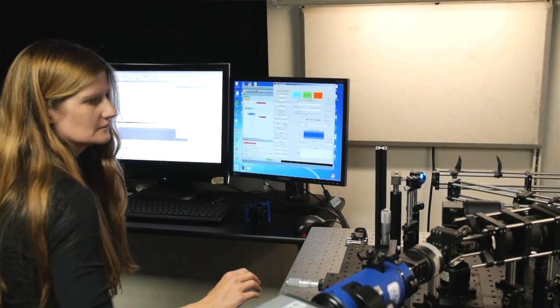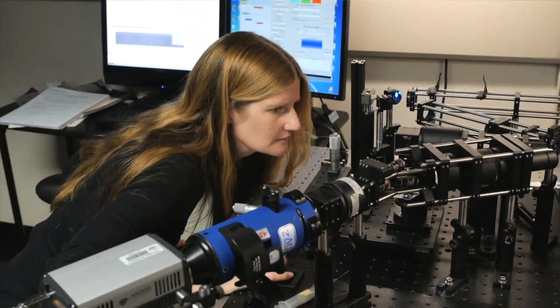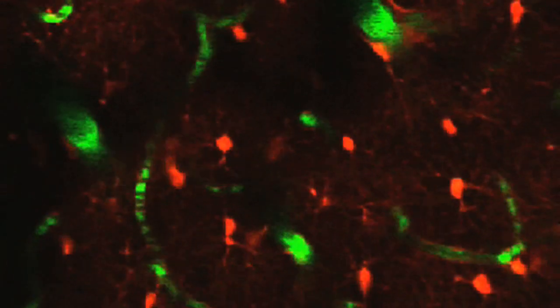My name is Elizabeth Hillman and my research involves developing new imaging methods, microscopy methods, and optical techniques using lasers and light to image the living brain and to understand the way that the brain functions and the way that the brain regulates its blood flow.